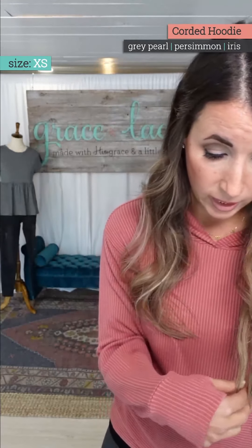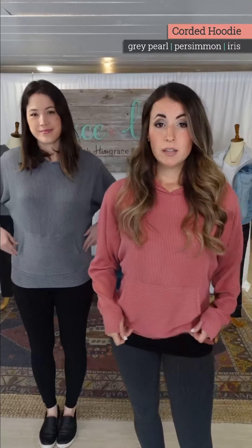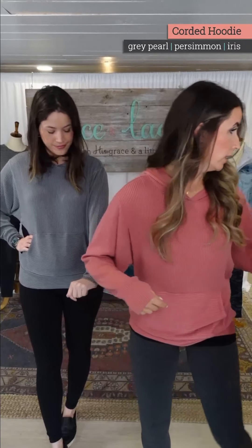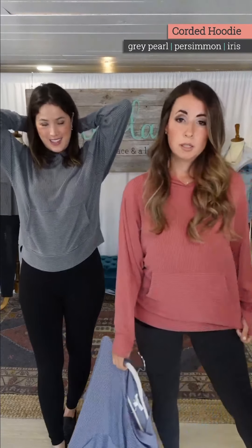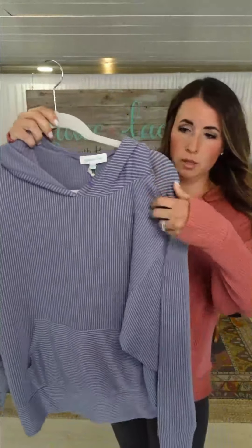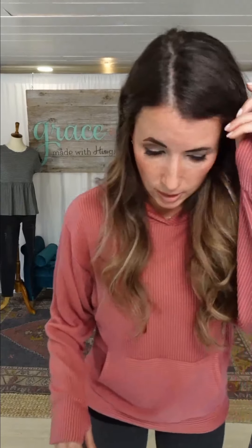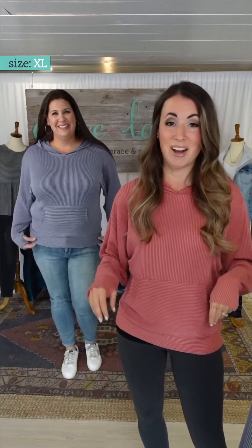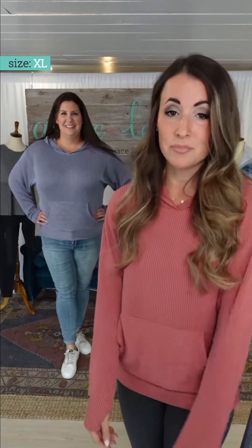Gabby's in that one, Holly is in the gray pearl. Gray is your neutral color. This is the persimmon, which is kind of like a dusty rose. The iris is coming up next — Holly's in small, and I'm in small. The iris color is a really pretty deep blue-purple, shows up right online. Michelle is in this one in her normal size, extra large, and she's got jeans. Whether you do jeans, leggings, or pajama pants, it doesn't matter — it's that comfortable. You throw your phone in the pocket, you're around the house cleaning or whatever, and you can still look put together. It's stretchy and all kinds of fabulous.